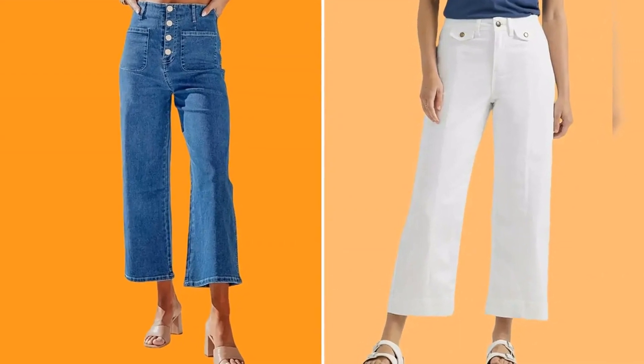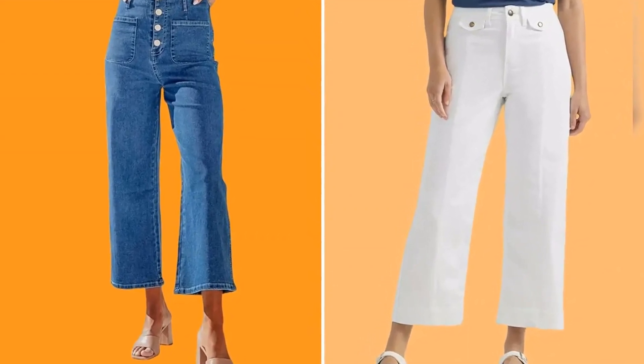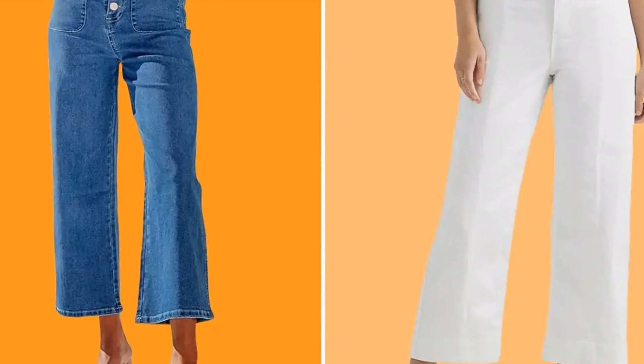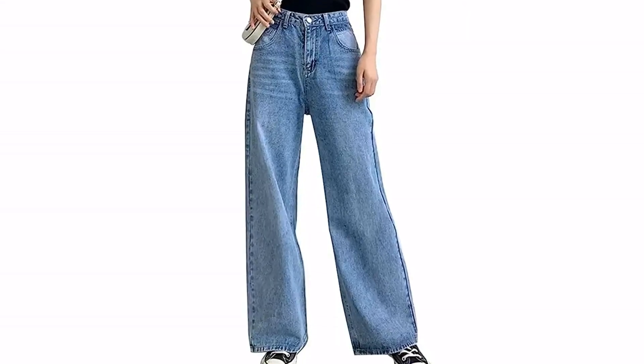It's official! Wide-leg jeans are a closet staple for celebs, and we found pairs of the comfortable style for under $40 at Amazon. Stars like Gwyneth Paltrow, Jennifer Lopez, and Joanna Gaines have been spotted wearing the silhouette this year.